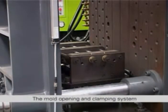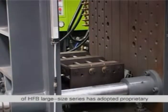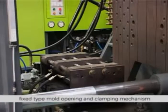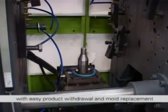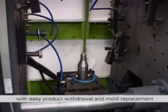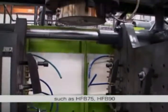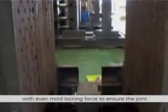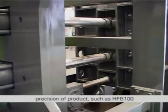Mold opening, clamping and moving system. The mold opening and clamping system of HFB large size series has adopted proprietary hydraulic two-way synchronization fixed type mold opening and clamping mechanism. Double pull rod is applied for production of medium and small size products with easy product withdrawal and mold replacement, such as HFB 75 and HFB 90. Four pull rod is applied for large size products with even mold locking force to ensure joint precision, such as HFB 100.